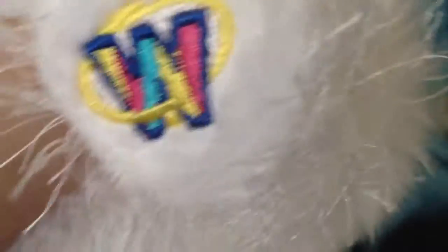So next is Skylar the white poodle. I'm going to save my favorite for last, because I love the white poodle.